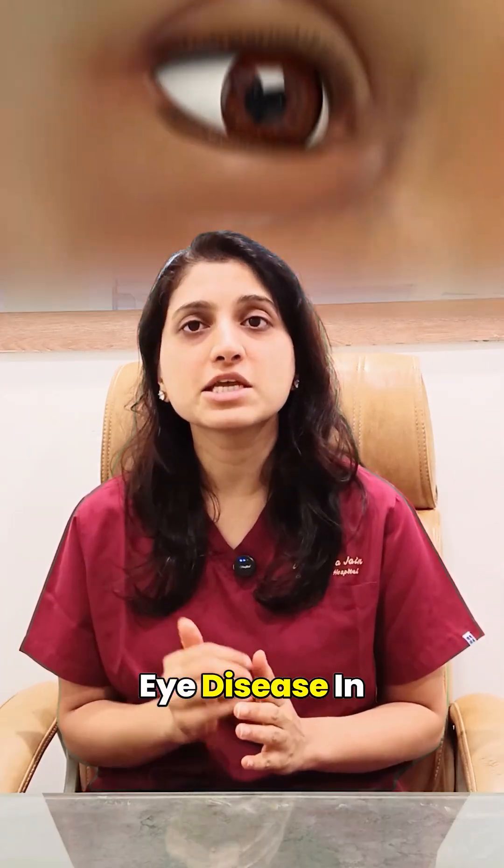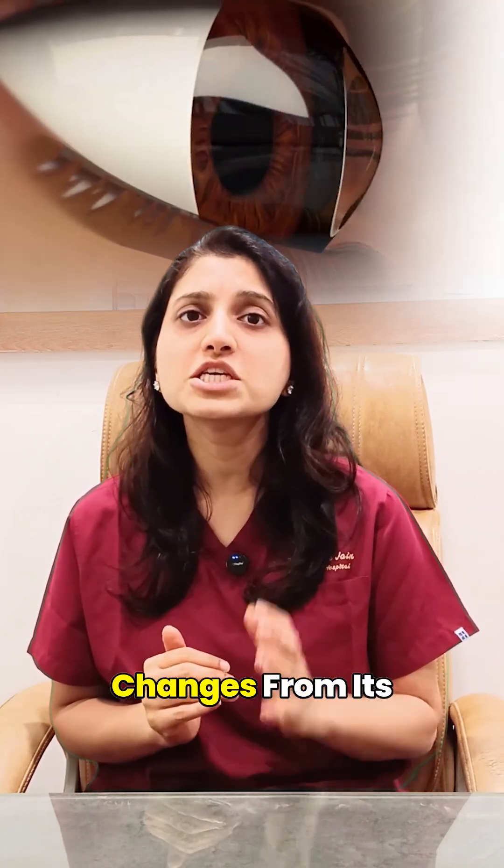Keratoconus is an eye disease in which the cornea — the outermost layer of the eye — gradually becomes thinner and changes from its natural round shape to a cone-like shape, similar to an ice cream cone.